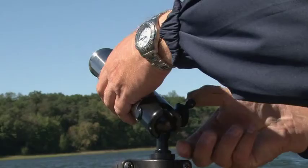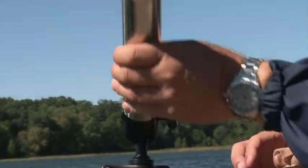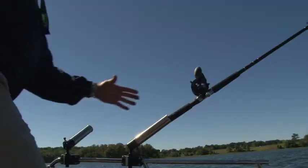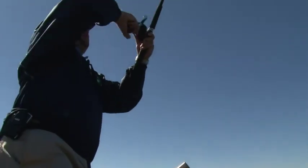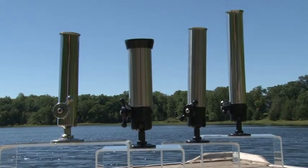Angler's Pal rod holders have a full 360-degree range of settings and can be removed from your boat's gunnels or rail with an allen wrench or simple lift and turn in just seconds. With its ease of rod removal, fish stay hooked up — and that's what makes Angler's Pal rod holders the clear choice for the serious angler.